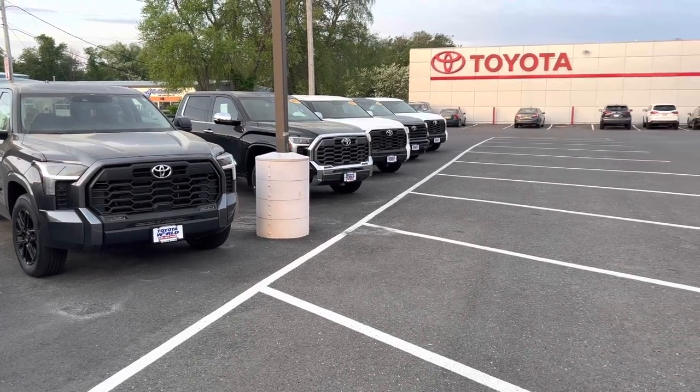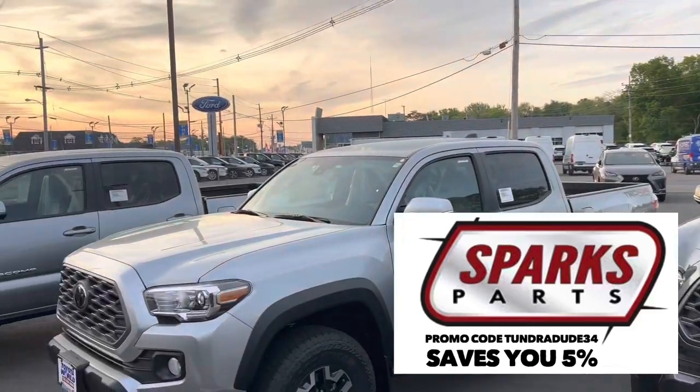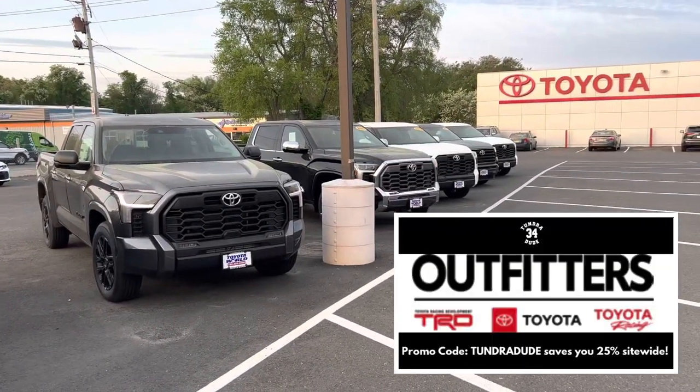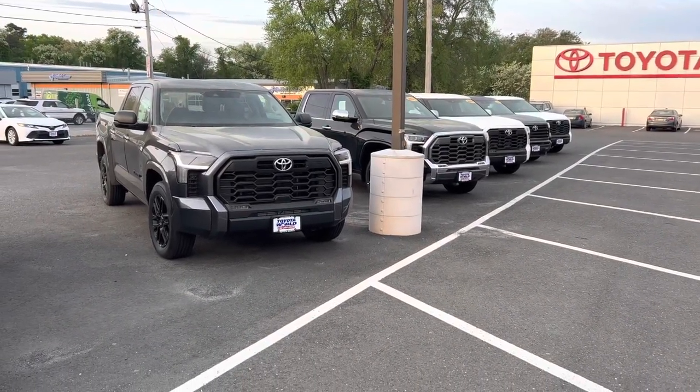Ladies and gentlemen, hope you're having a great start to your Sunday. It is absolutely beautiful out here — about 60 degrees, sun's just coming up at 6 a.m., no wind once again. But one issue: there are no new tundras on the lot to speak of.